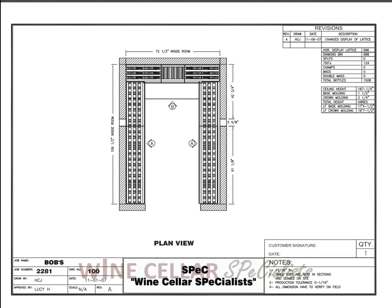This is video one of a two-part series showing you Bob's Wine Cellar. Bob's Wine Cellar is a really unique wine cellar — it holds over 1,500 bottles.